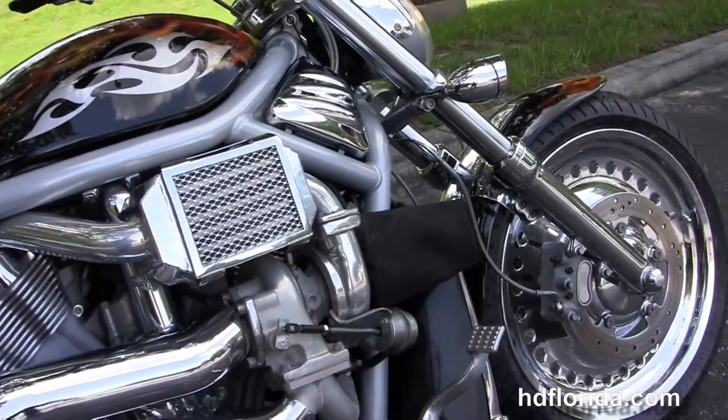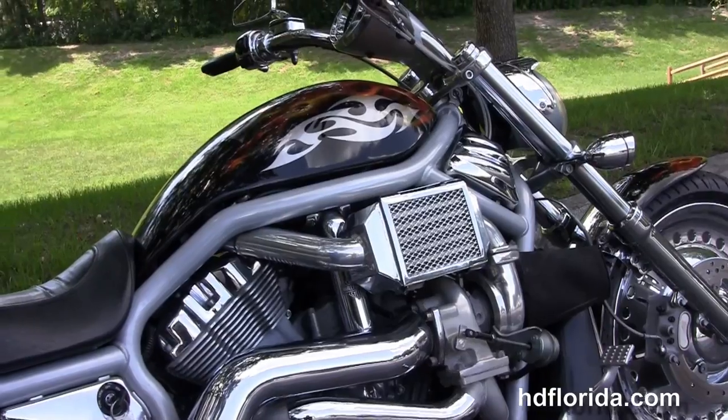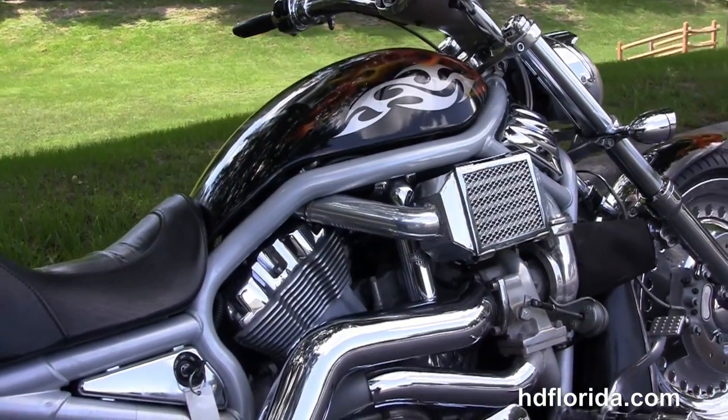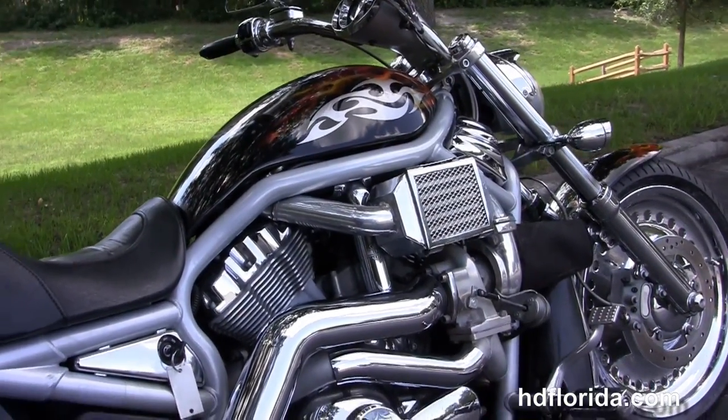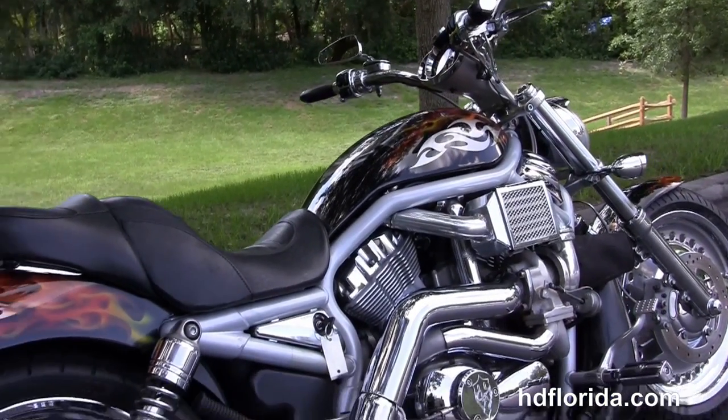We've got the chrome trim radiator shroud, the upgraded forward controls, and the 1130cc liquid-cooled Revolution V-Twin engine with five-speed transmission — and we've got an additional intercooled turbocharger.